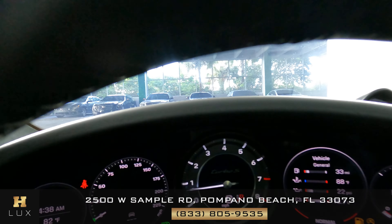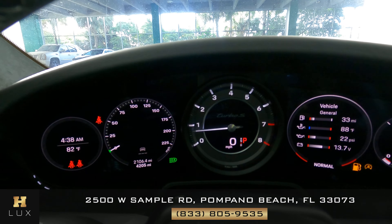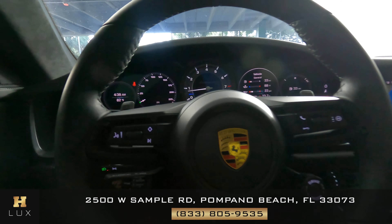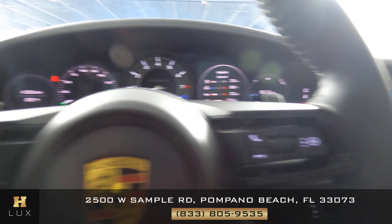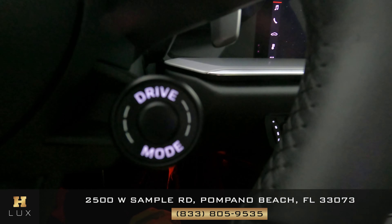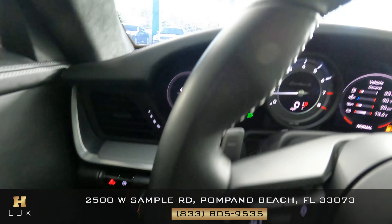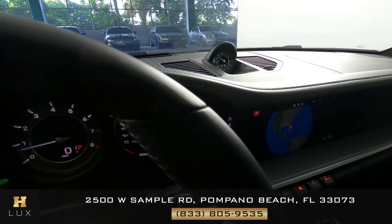Let's have a look at the gauge — this car has 4,205 miles. Now let's have a look at the steering wheel. We're going to check out the buttons to make sure there's no damage or wear on them — perfect. Let's have a look around the steering wheel and make sure there's no damage to the leather at all — perfect. Looks good as well.